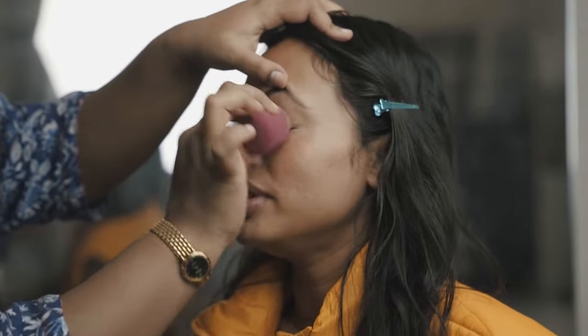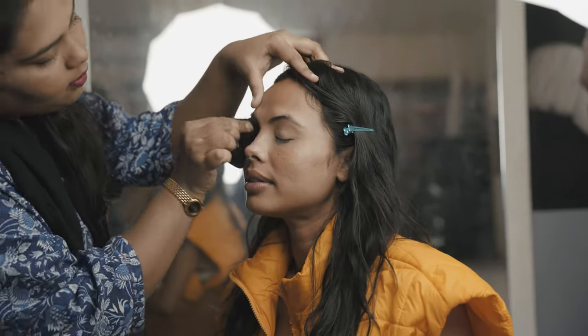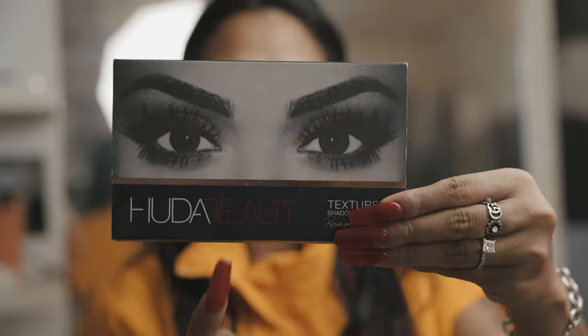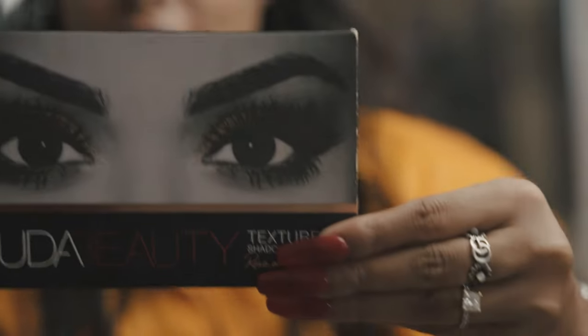We're starting with the eyes. For the eye concealer she used the L'Oreal Infallible, and we are going to use Huda Beauty's eyeshadow palette and Morphe's eyeshadow palette mixed together — the browns from both. I'm not opening my eyes right after putting concealer because before you set it you don't want to open your eyes to avoid creases. This is the Huda Beauty textured shadows palette mixed with the Morphe palette for the eye.